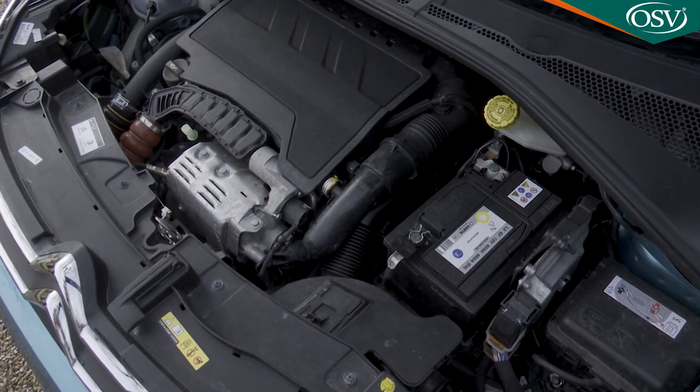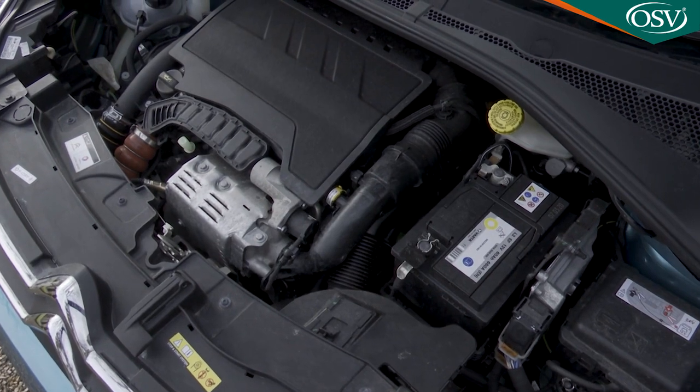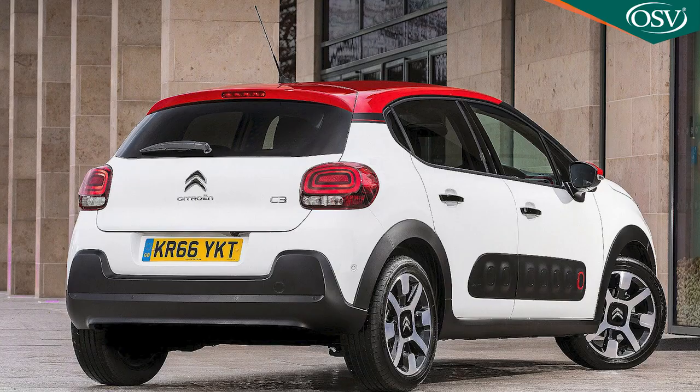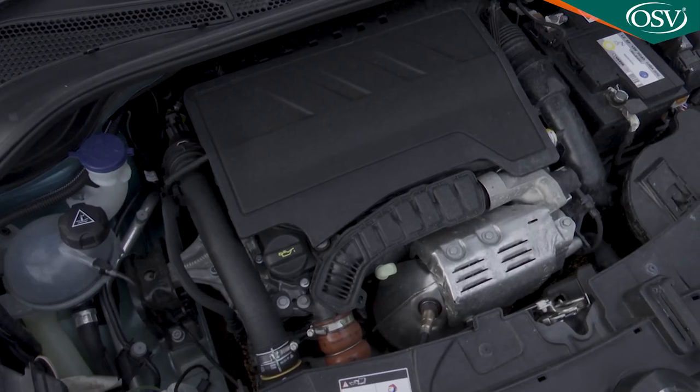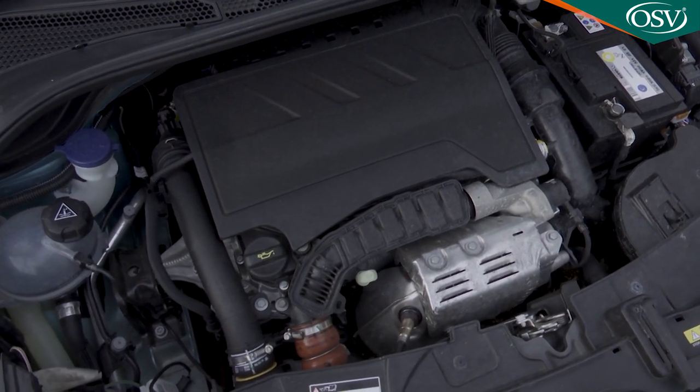Beneath the bonnet, this third generation model continues with the petrol engines that back in 2016 were carried over from the final versions of this model's second generation predecessor. That means, as ever with a C3, the bulk of the range is built around an efficient PSA Group 1.2 litre three-cylinder petrol PureTech unit. It develops either 83 HP in normally aspirated form, or 110 horsepower if, as here, it's been fitted out with a turbocharger.